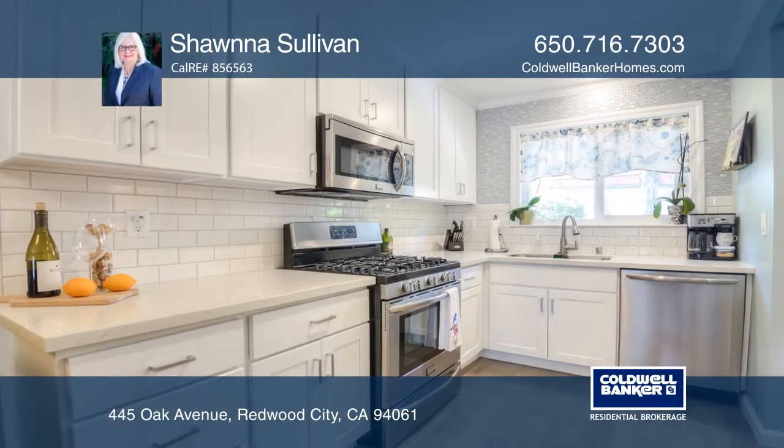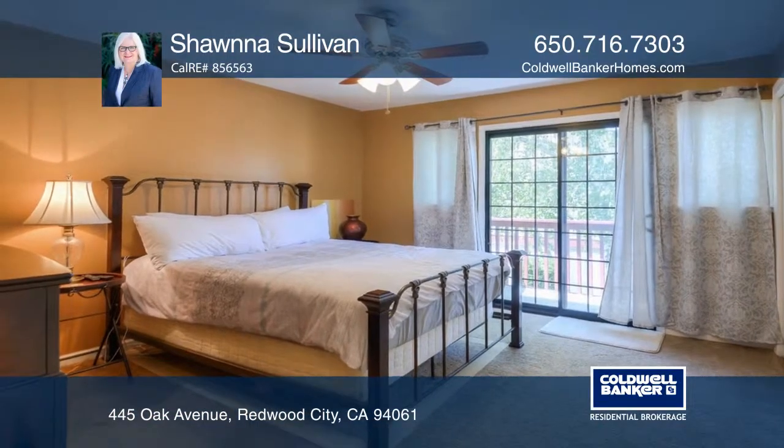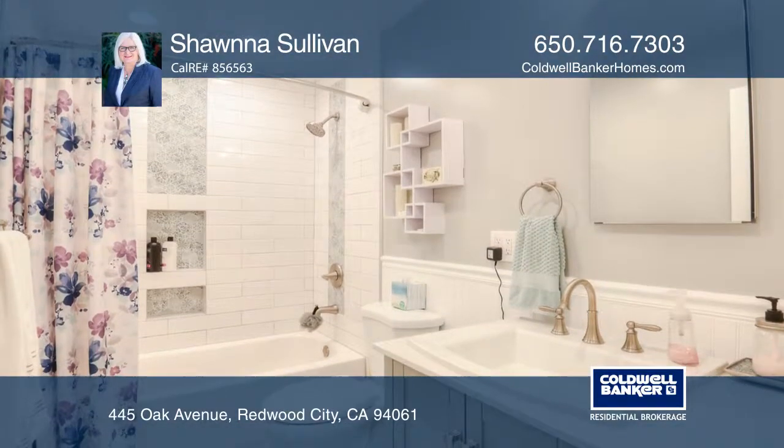This updated home features a beautiful white kitchen with subway backsplash and designer tiles, quartz countertops, and wood flooring.